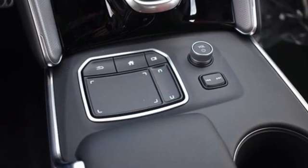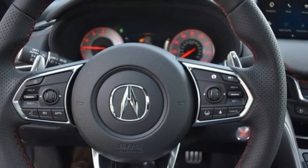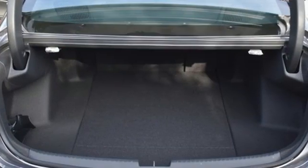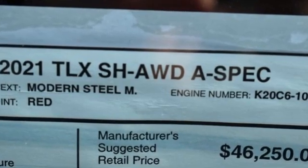Intercooled turbo inline four-cylinder engine, four-wheel drive, AM-FM satellite radio, dual-zone climate control, sport suspension, auto-dimming rearview mirror, and integrated navigation system.